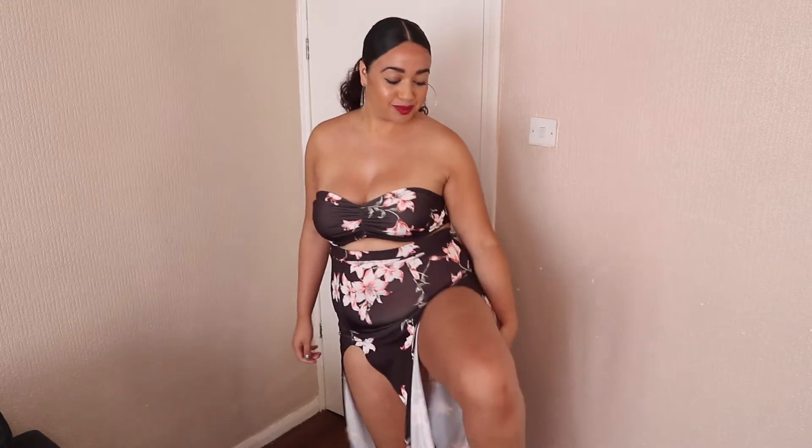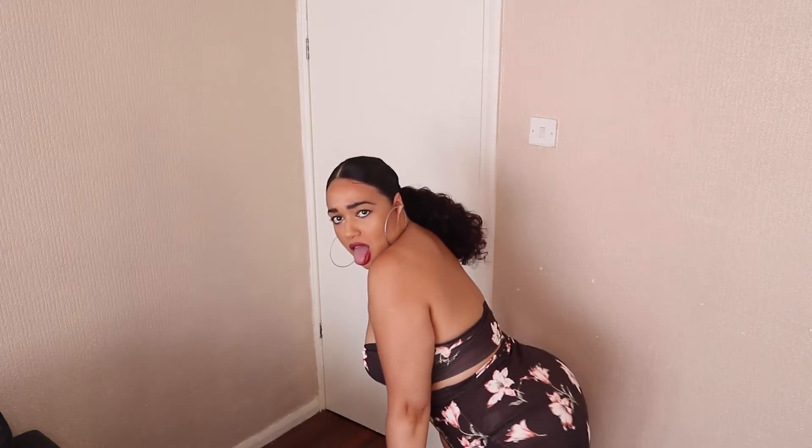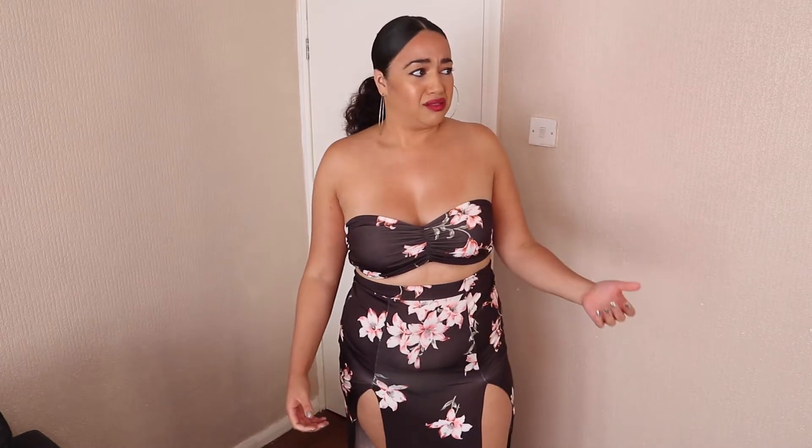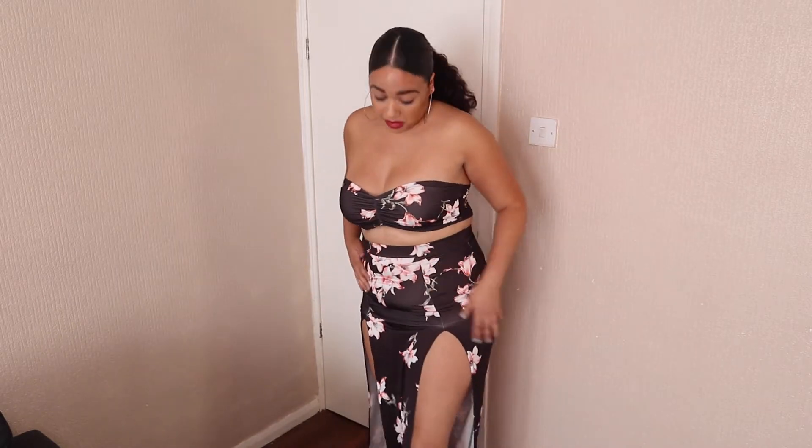Let's get into outfit number two. This is my fave — oh my God! Y'all know I love a split. Not one split, not even one split — two splits! Free the realness. So this is the Banjo Floral Maxi Coord — skirt, crop top. I love this. This is a size 14. It's got a little bit of space in it, but I prefer a bit of space rather than being all tight and clingy. I'm loving this.